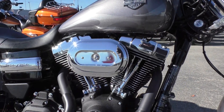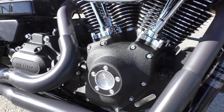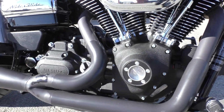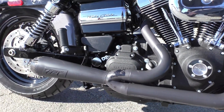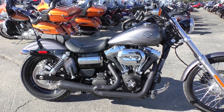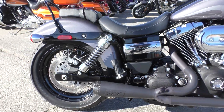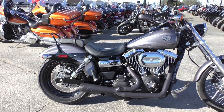Got the 103 inch fuel injected twin cam with a six speed transmission. You got the wrinkle black finish on the motor — real tough textured looking finish — and it's also got an upgraded two into one Two Brothers Racing pipe, the carbon fiber end cap. Good performance pipe. It sounds great.